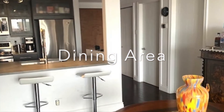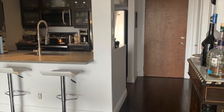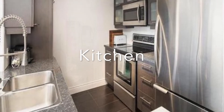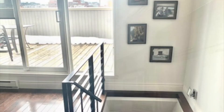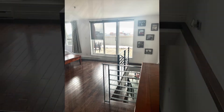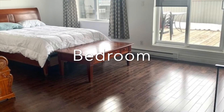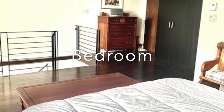This fully furnished penthouse is on two levels, with a large private terrace with panoramic views of the city, and a balcony. It is completely renovated and has wood floors, open concept kitchen, two full bathrooms, gas fireplace, central air conditioning and heat pump, one car garage with the possibility of renting a second garage, two storage lockers, a balcony, and an in-ground exterior pool.